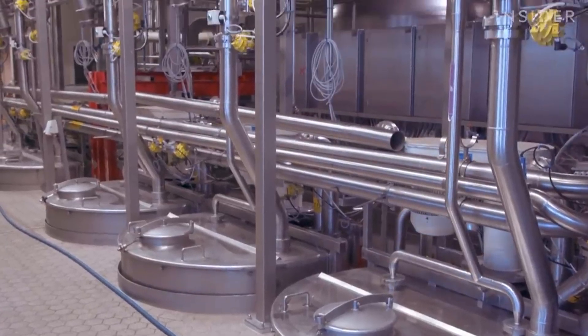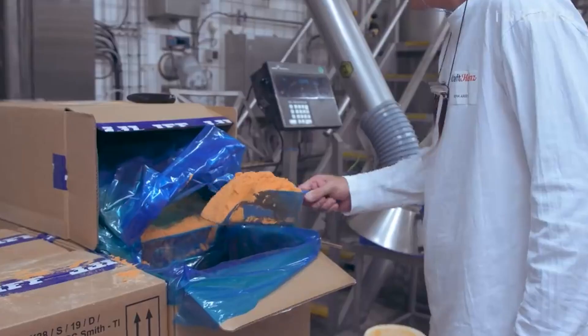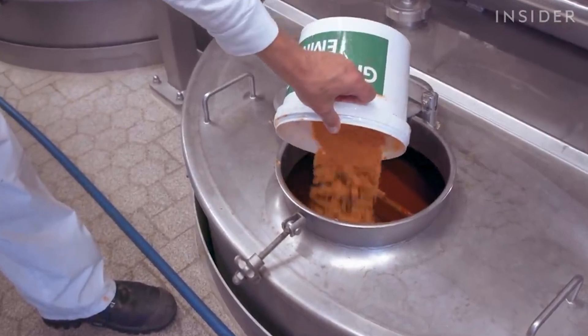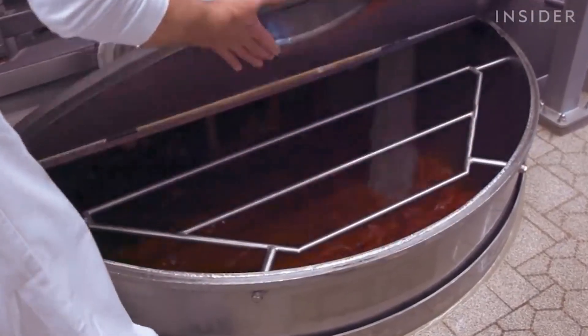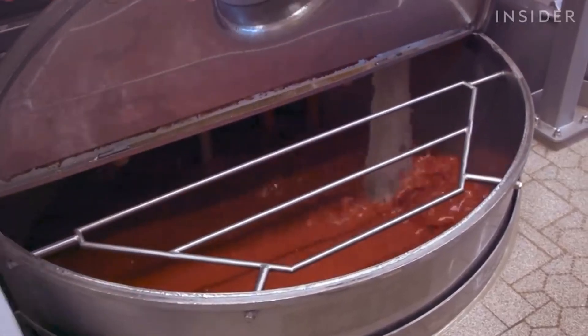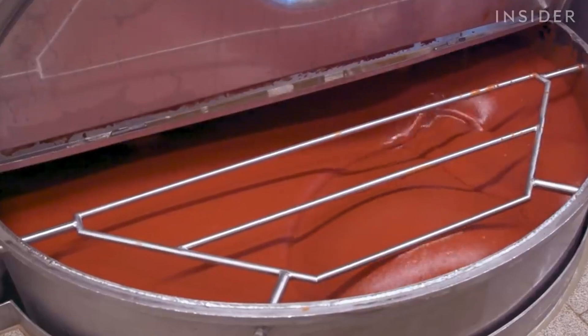The most common ingredients in ketchup are sugar, vinegar, tomato paste, brine, and secret spices. Once the paste has been diluted to a desired level, the puree is meticulously mixed with precise amounts of each ingredient according to the recipe. The mixture undergoes cooking for 30 to 45 minutes to allow the flavors we all know and love to deeply develop, circulated by rotating blades in the cookers.